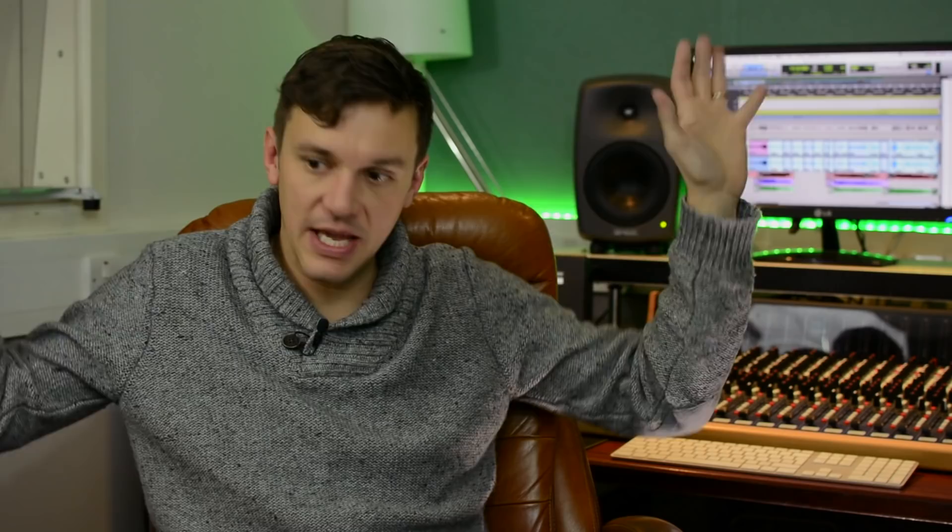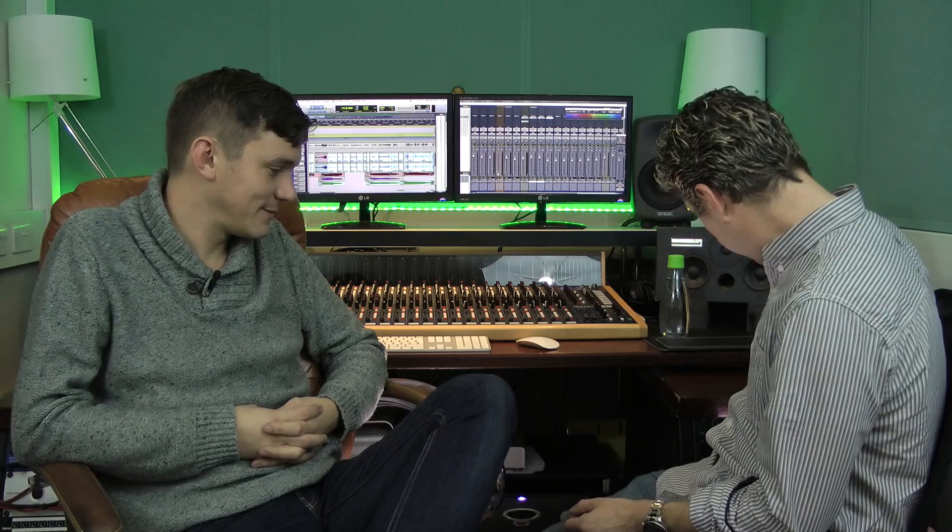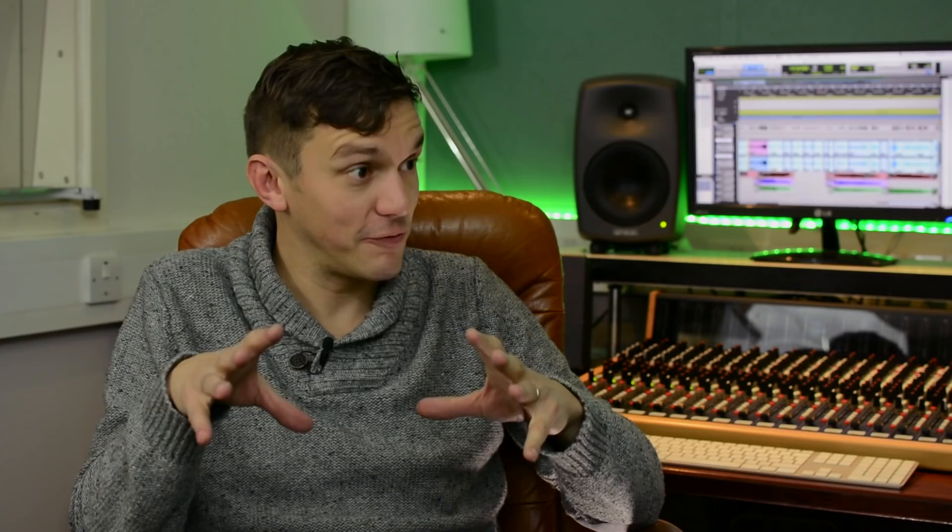Sometimes when you come in and see all this gear that you're not using on your session, it does something to you — why am I not worthy of that particular box? So we end up using pretty much everything on the bigger sessions. The DBX stuff is great — the bass one. A friend of mine, producer Matt Hyde — he does a lot of the metal and heavier rock stuff. I asked him how he gets his bass sounding amazing and he said it was that. So it's as good a reason as any — I bought it. It's awesome.